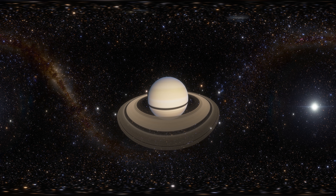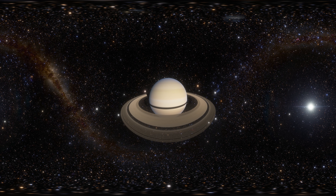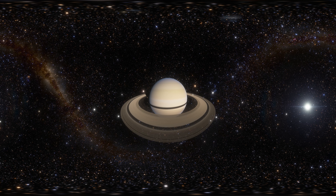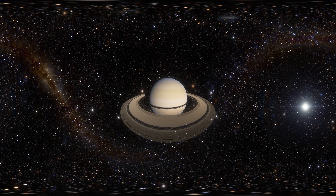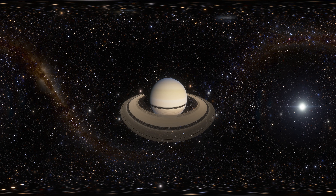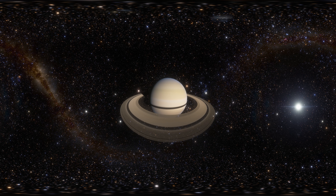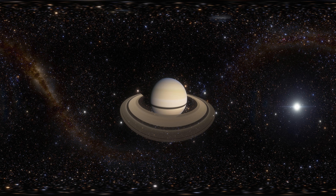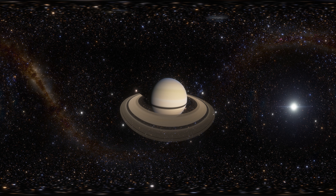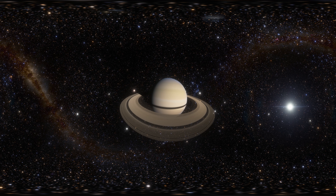The major rings' diameter is about 270,000 kilometers, and their thickness does not exceed 100 meters. Saturn's major rings lie within the Roche limit, which is the distance from a celestial body within which a second celestial body held together only by its own force of gravity will disintegrate, because the first body's tidal forces exceed the second body's gravitational self-attraction. Inside the Roche limit, orbiting objects disperse and form rings, whereas outside the limit material tends to coalesce.